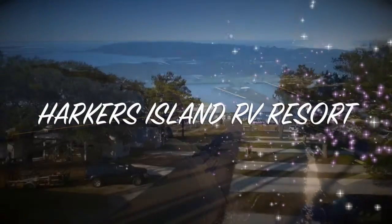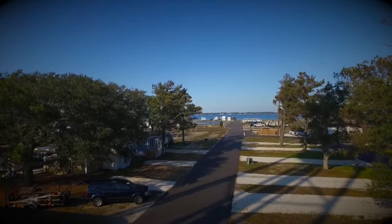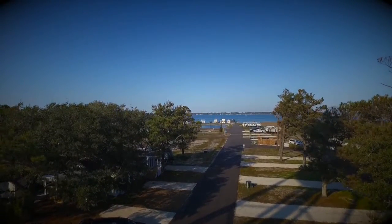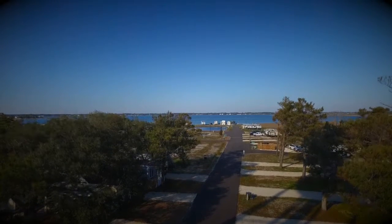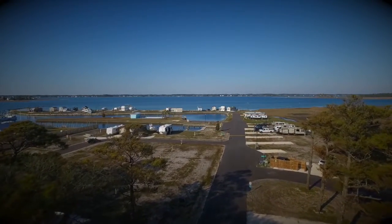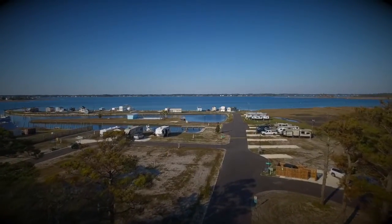We would like to welcome you to Harker's Island RV Resort. What a beautiful place to park your RV while you're looking over the water surrounding Harker's Island. The island is about 5 miles long and about 1 mile wide, offering so much to see while you are here at Harker's Island.